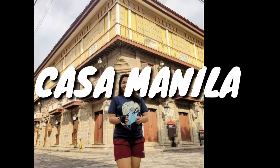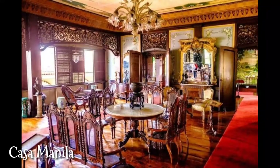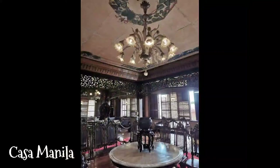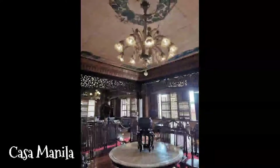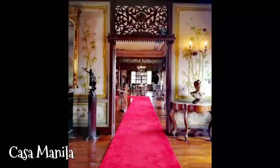Fourth is the Casa Manila. Its main attraction is a fully furnished home-turned museum that shows how Filipinos lived during the colonial era. While every corner is beautiful and Instagrammable, visitors are not allowed to take photos. When inside, walk only on the carpeted area so that you do not damage the wooden floors.